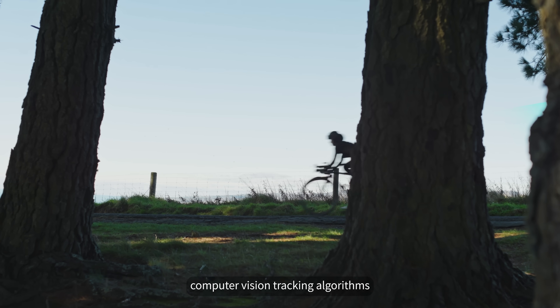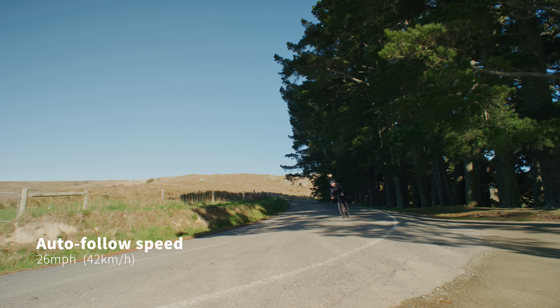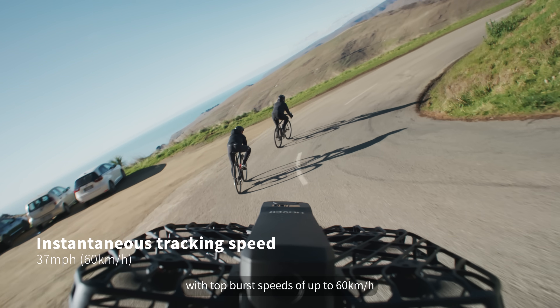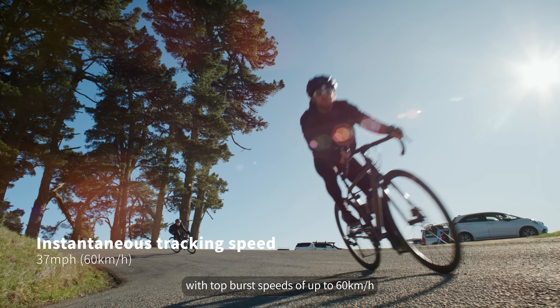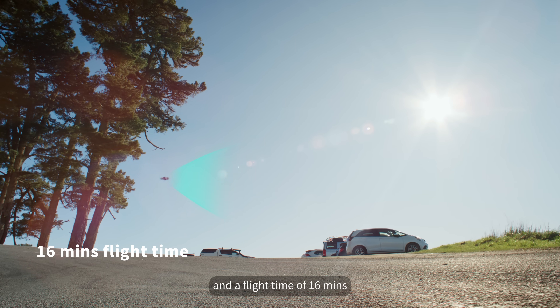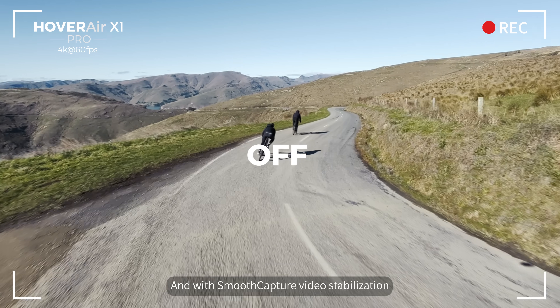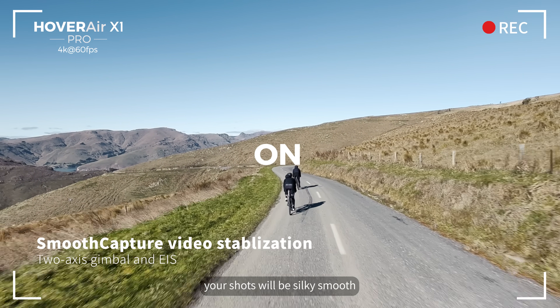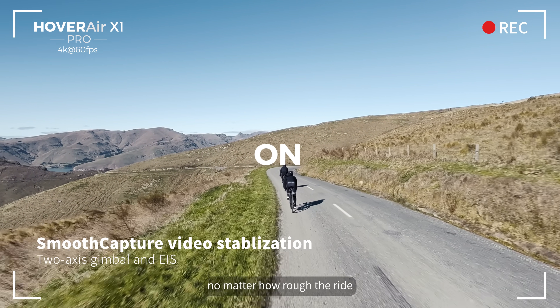With leveled-up computer vision tracking algorithms, the HoverAir X1 Pro is faster too, with top burst speeds of up to 60 km per hour and a flight time of 16 minutes. And with smooth capture video stabilization, your shots will be silky smooth, no matter how rough the ride.